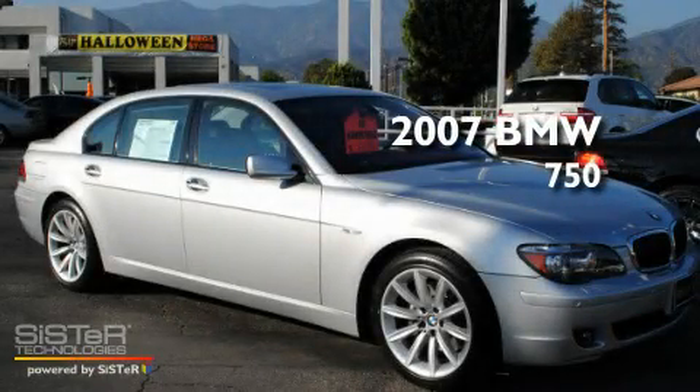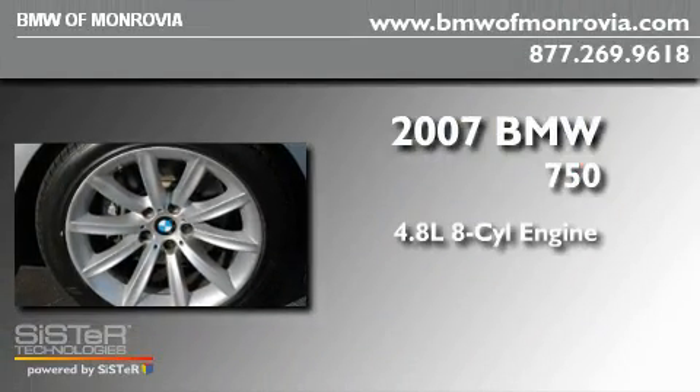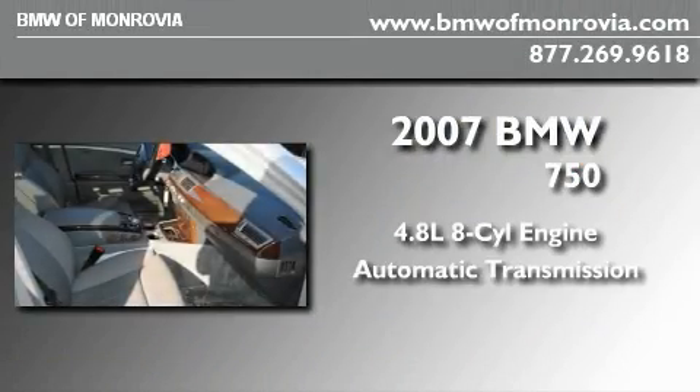This is a certified pre-owned 2007 BMW 750. It has a 4.8-liter eight-cylinder engine and an automatic transmission.